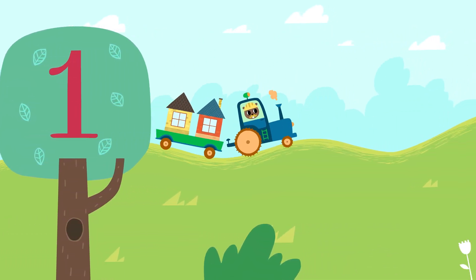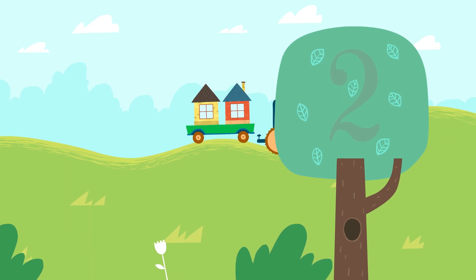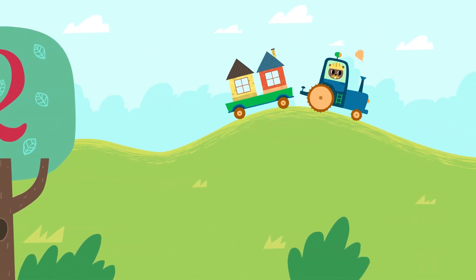One tree, two trees. One tree, two trees.